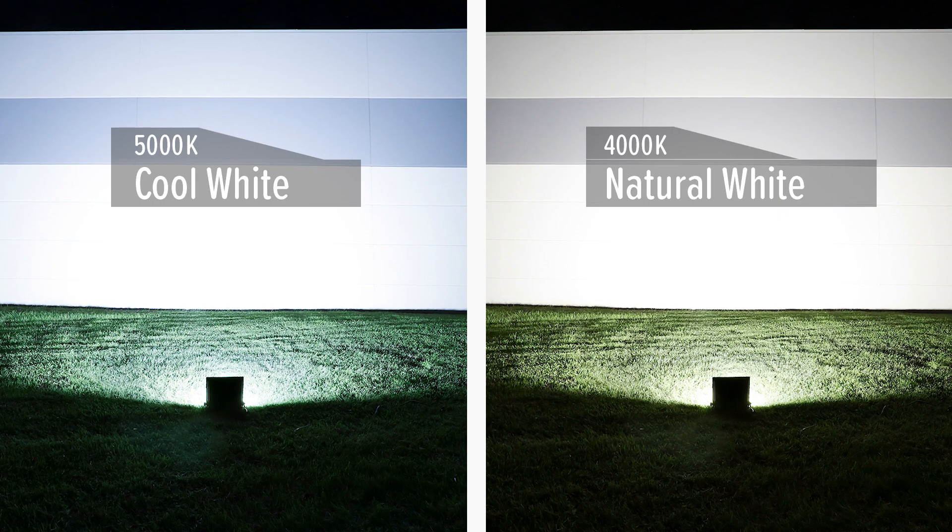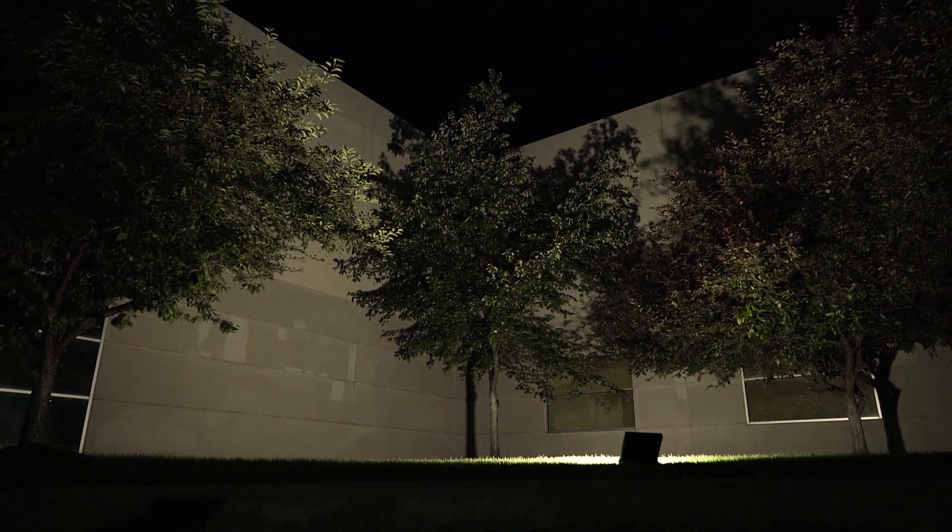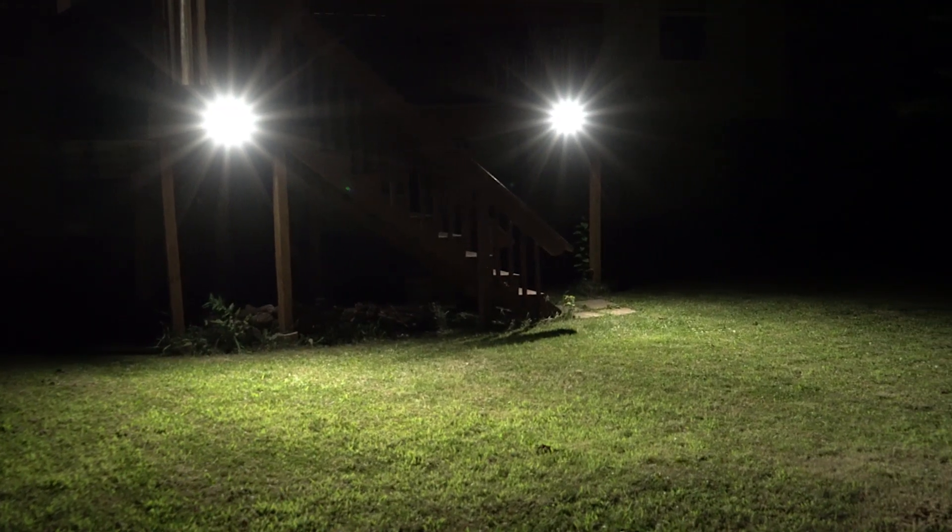Available in a number of color temperatures and wattages producing up to 34,200 lumens, these LED floodlights will produce a bright, modern look to suit any need.